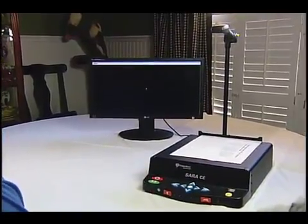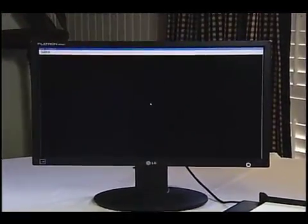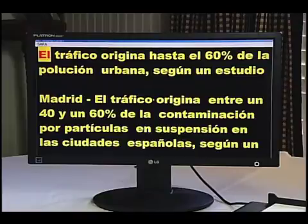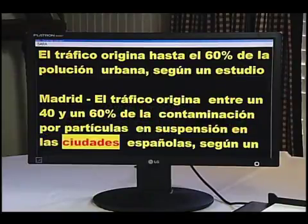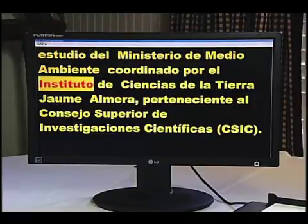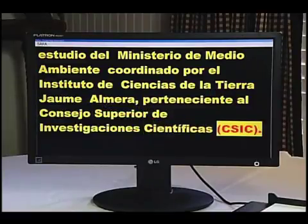The SARA CE will recognize documents printed in many different languages and read them back with the voices of native speakers. Switching to single page target document. El tráfico origina hasta el 60% de la polución urbana, según un estudio. Madrid — el tráfico origina entre un 40 y un 60% de la contaminación por partículas en suspensión en las ciudades españolas, según un estudio del Ministerio de Medio Ambiente coordinado por el Instituto de Ciencias de la Tierra Jaume Almera, perteneciente al Consejo Superior de Investigaciones Científicas, CSIC.